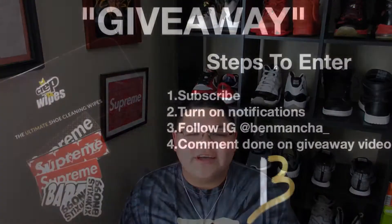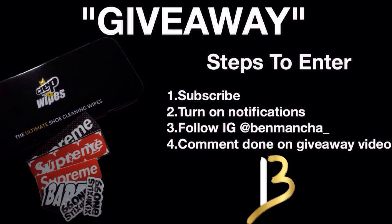Before we start today's video guys, we are currently having a giveaway right now. All you guys have to do is subscribe to the channel, turn on post notifications, follow me on Instagram, benmancha underscore, and comment down on the giveaway video guys. And we have it until we reach 1,000 subscribers. So go to that video guys and subscribe.